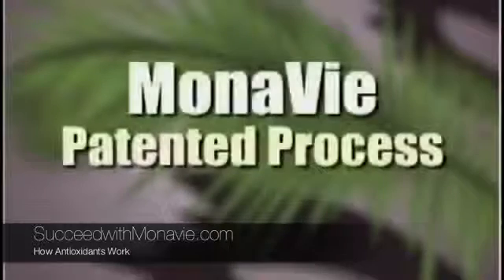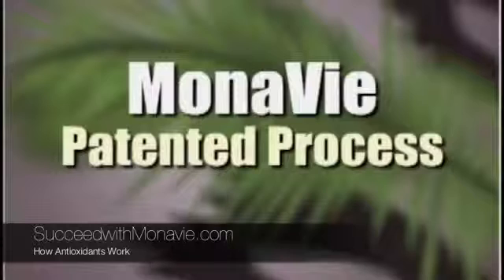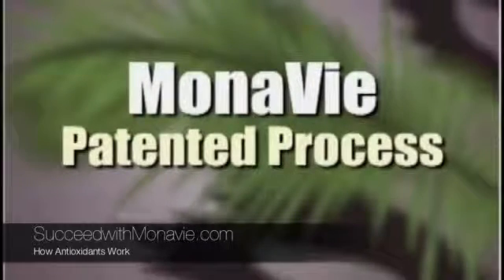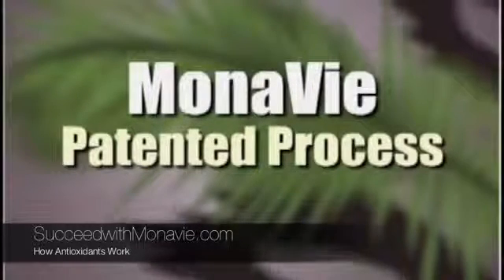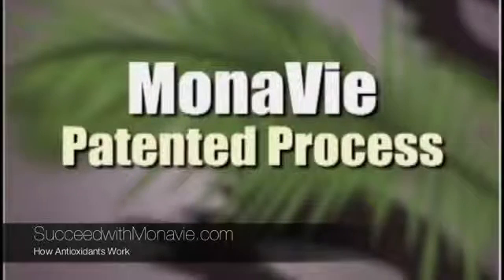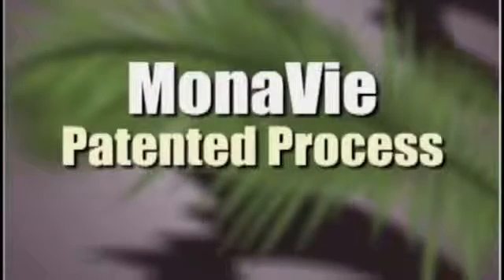Monovi utilizes a patented process to preserve the nutrients of the acai berry as they are imported to the United States. Again, this process is patented, which means that any other products that use the acai berry do not contain the same nutritional value as the acai berry found in Monovi. It's no wonder Monovi is changing the lives of others in some extraordinary ways.